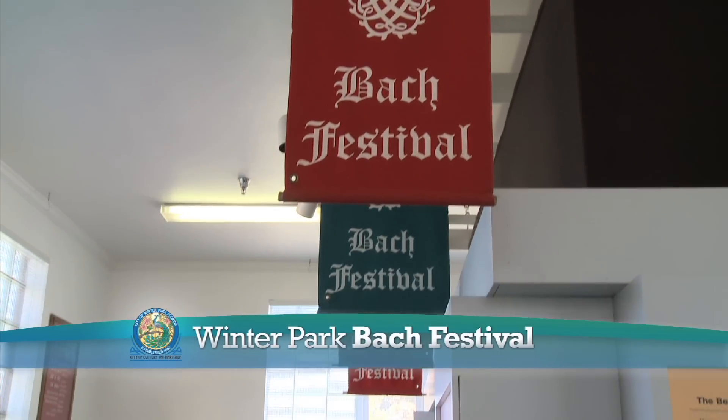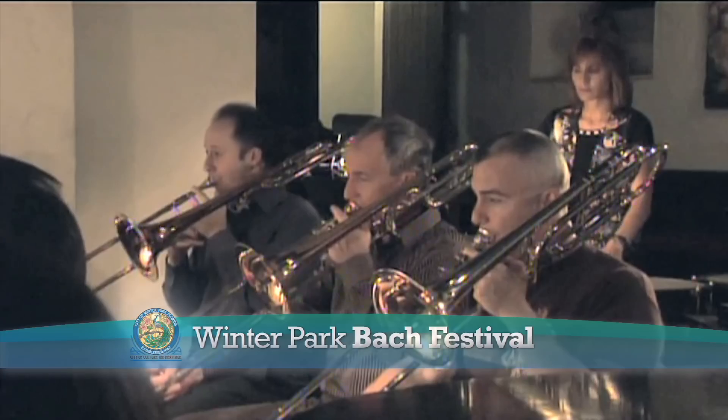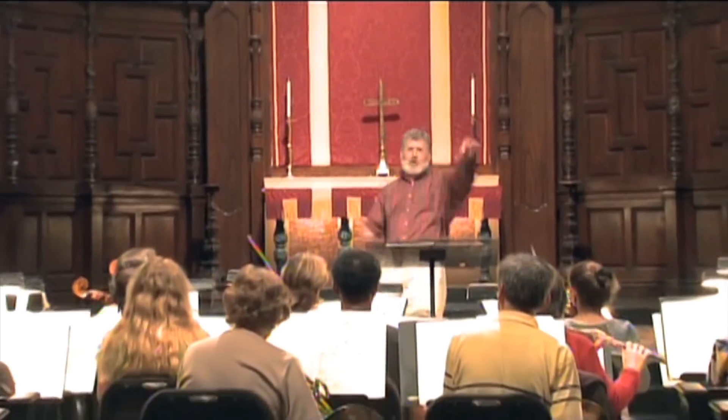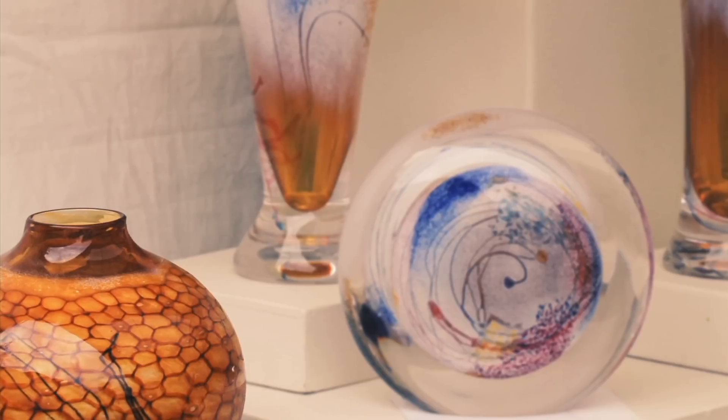The Winter Park Bach Festival is an exciting multi-week program of events including world-class lecturers, soloists, and ensembles, held each February.